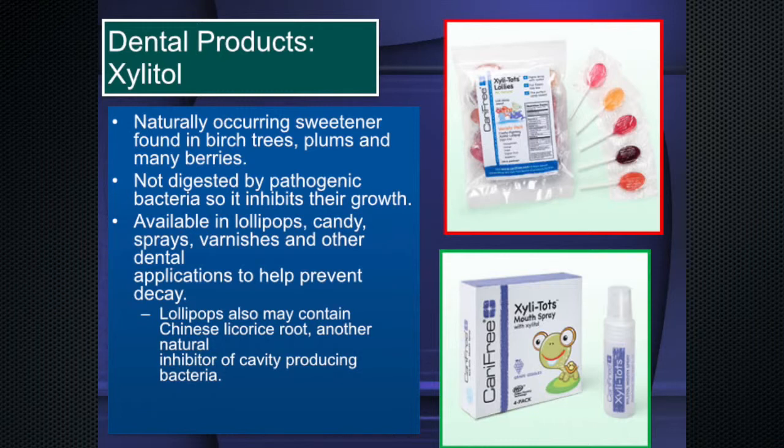Sweeteners like xylitol and erythritol are naturally found in birch trees, plums, and berries. You can use them as a spray like the Xylitol mouth spray, or in lollies — they're non-cariogenic and actually prevent decay. Xylitol is natural, you can bake with it, and it tastes perfectly normal, just like regular sugar. There are also xylitol varnishes and lollipops with Chinese licorice root that inhibit bad bacteria.